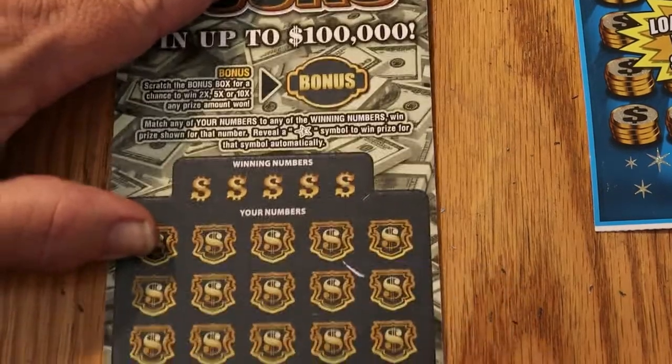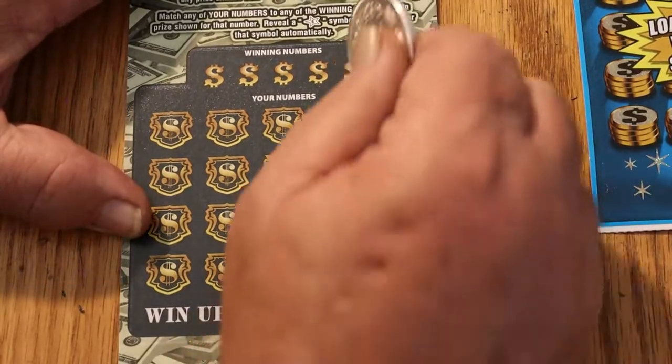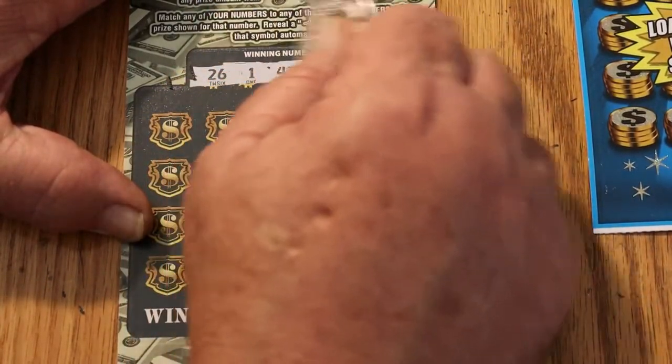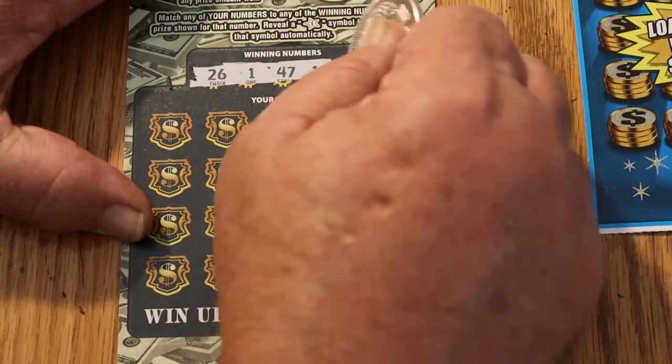Next ticket is ticket 53. Numbers to match: 26, 1, 47, 19, and 22.